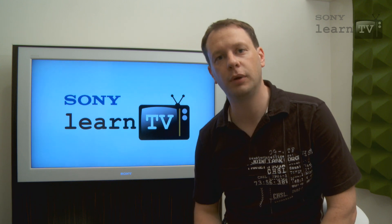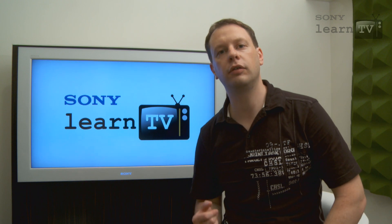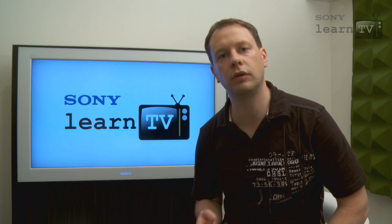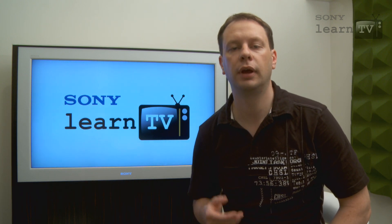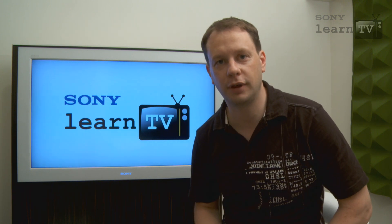Fortunately, you no longer need a Hollywood-sized budget or a private screening room in order to enjoy great 3D in your own home. Sony is developing products that are designed to make viewing 3D as comfortable and as easy to do as with your ordinary — what we call in the trade — 2D TV.